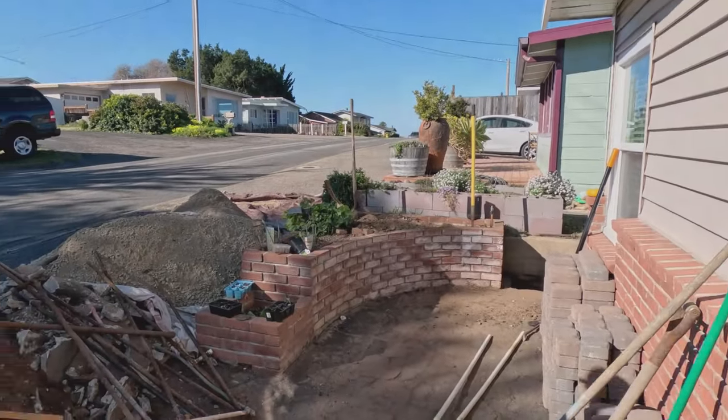Another Sunday, another day full of house projects. Today we are hopefully finishing up the pavers down the side of the house. Lots of dirt.